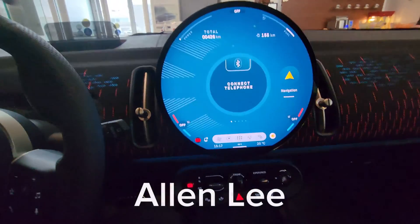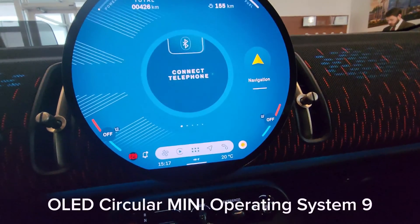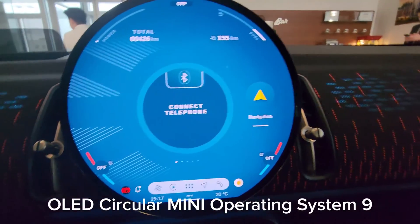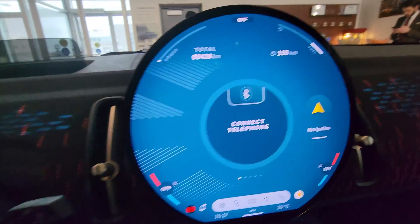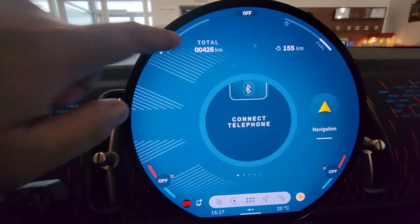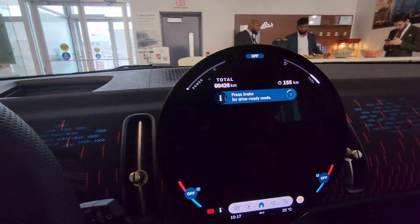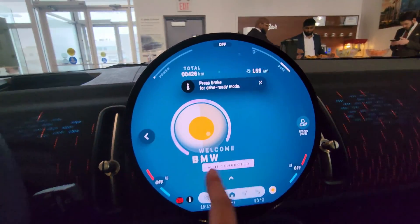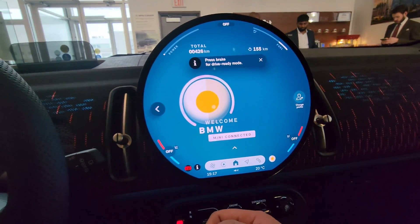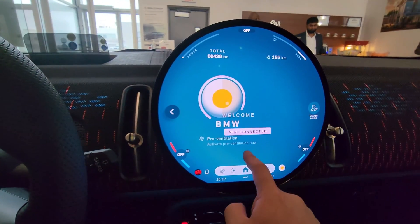Hey everyone, this is Alan from BMW Mini Durham and we're taking a look at circular iDrive 9 today. This is my first time really playing with this, so that's kind of interesting. We've got an odometer, we've got range, the screen turning off - I'm just going to try and get that back on. BMW welcome, BMW Mini Connected - so our name is BMW, that's what's going on here.